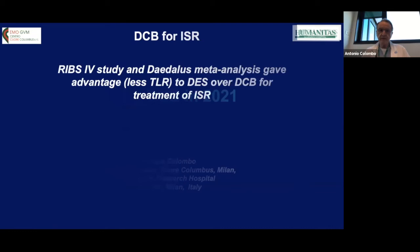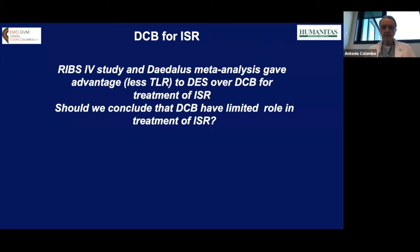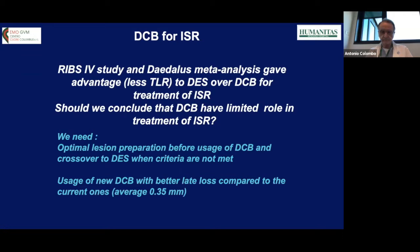The topic of DCB started with the treatment of in-stent restenosis. Looking at two recent studies — RIBS4 and the Daedalus meta-analysis — both gave an advantage to drug-eluting stent over DCB for treatment of in-stent restenosis.